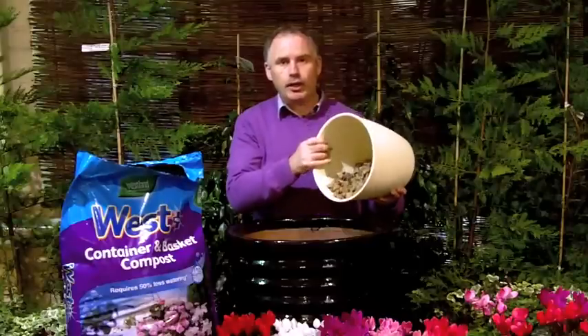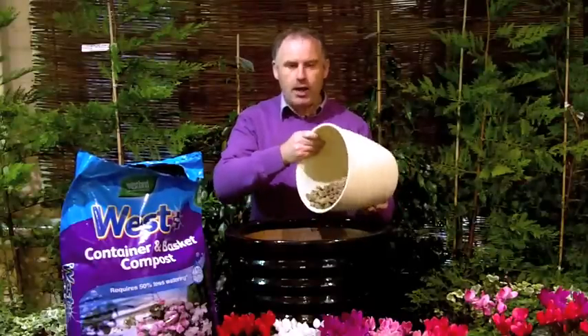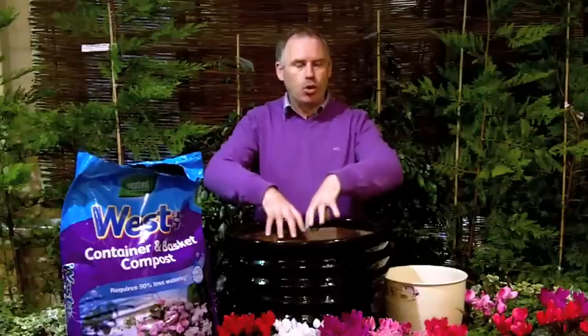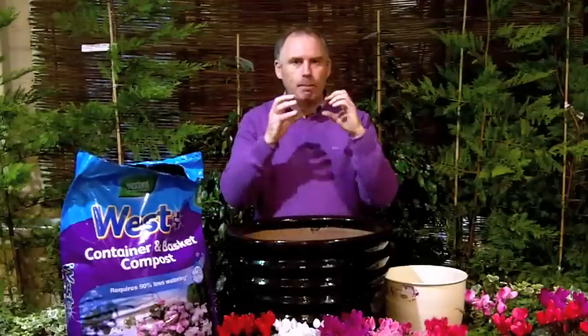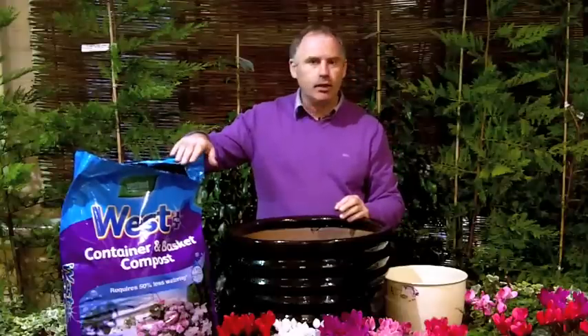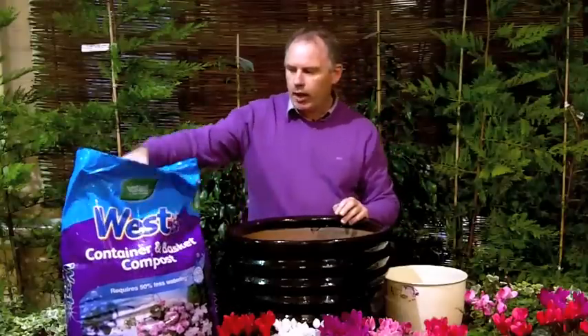So let's begin. This is our drainage stone that we put on the bottom of the pot — that's number one. That's going to stop that drainage hole being blocked, and drainage in pots is of vital importance. This is the compost, specifically for containers, and there is a swell gel through this compost which means we don't have to water our pots as often.